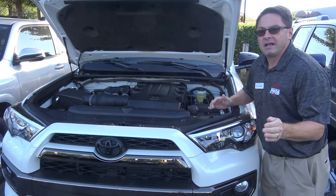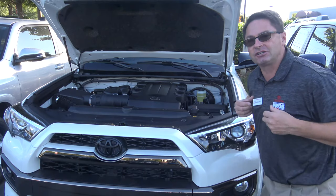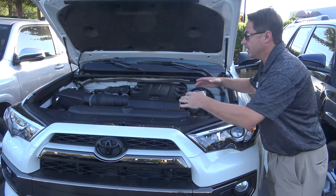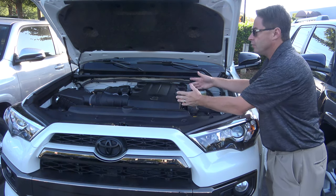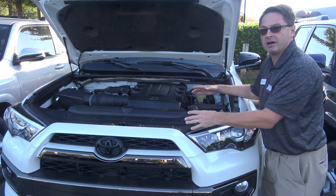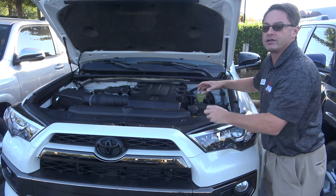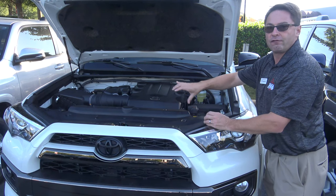Sometimes when I film a video it doesn't come out exactly like I want — new shirt, Toyota Jeff name badge, holla! Now, I wanted to tell you about engine performance. It has a 4.0-liter V6 engine, 270 horsepower, 278 foot-pounds of torque, matched with a five-speed automatic transmission. You can get this in either two-wheel drive — which is rear-wheel drive — or part-time four-wheel drive, with a knob to shift from two-wheel to high four to low four.